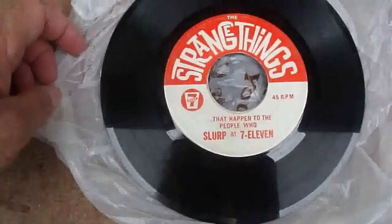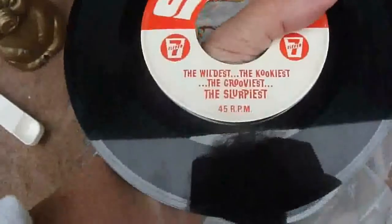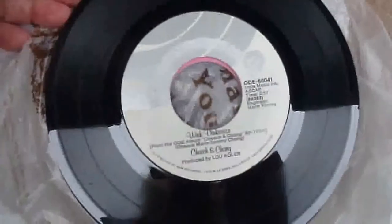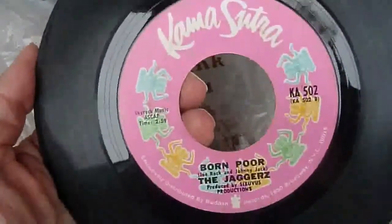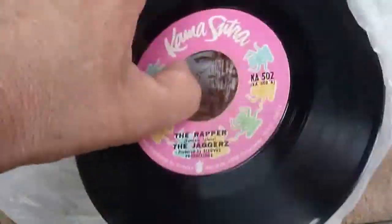I don't normally do records, but these looked interesting by the label. This is a 7-11 premium record, a 45. And a Cheech and Chong record — I don't usually see this label very often either. They were a quarter each, so I picked them up. And that's it for this stop, on to the next.